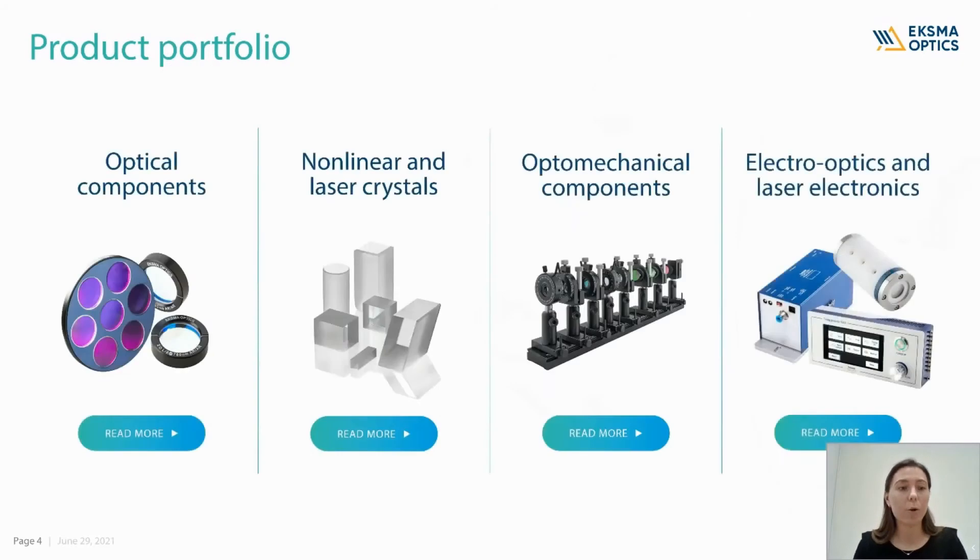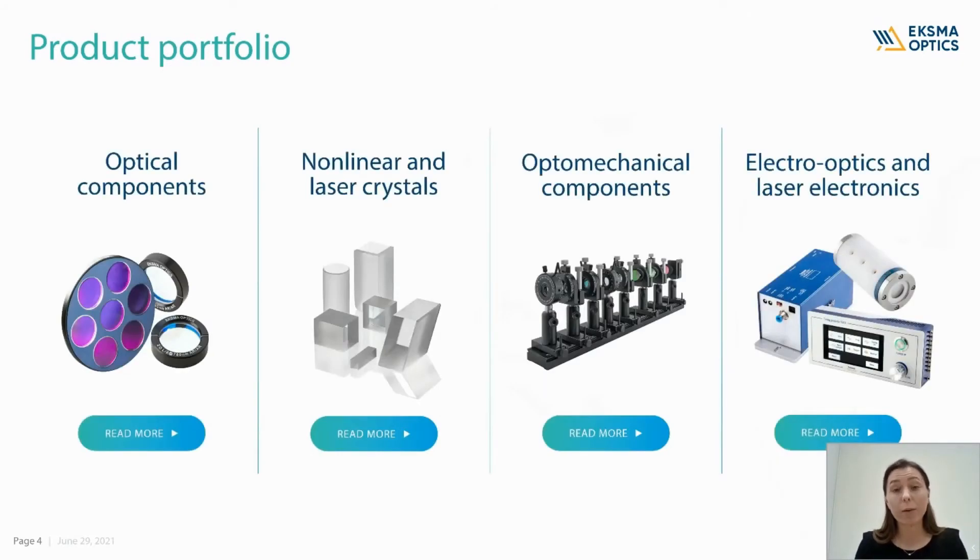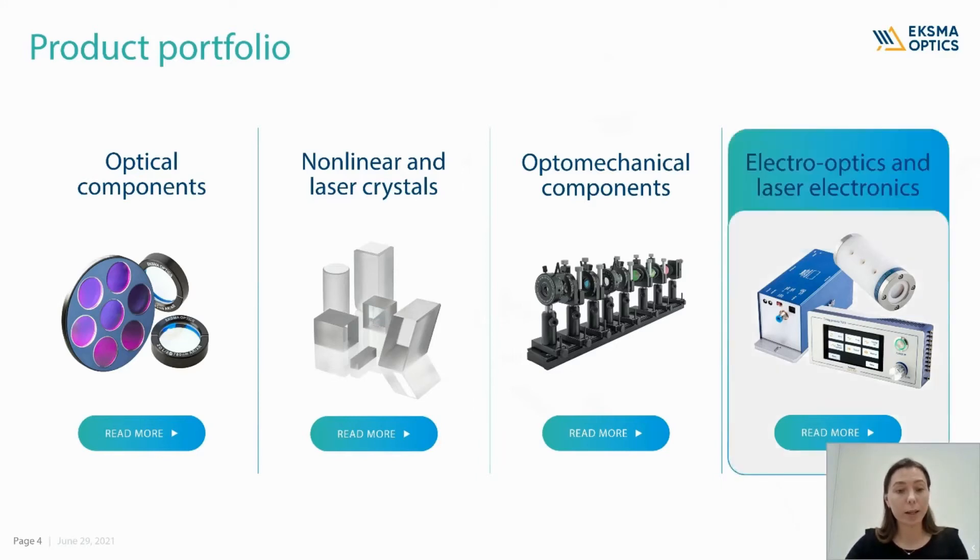Moving to our product portfolio, we have a quite wide range of products including optical components, non-linear and laser crystals, optomechanical components, electro-optics, and laser electronics. Today I will focus only on electro-optics, so be welcome to visit our website and check the rest of our portfolio.